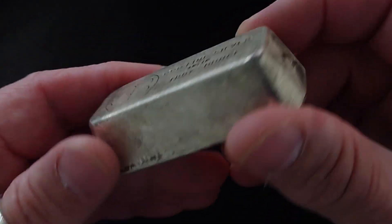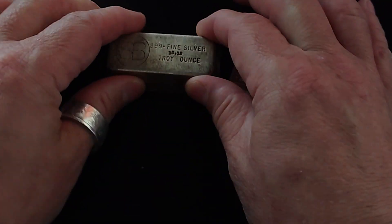So this one ended up being 10.18 ounces, and this one was $281 for over 10 ounces — that's a good deal.